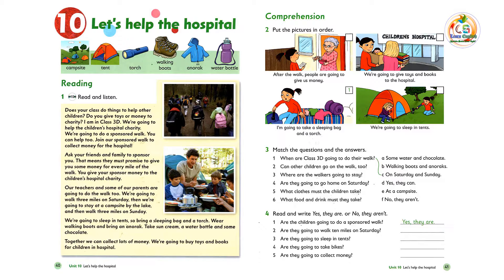I'm in class 3D. We're going to help the children's hospital charity. We're going to do a sponsored walk. You can help too — join our sponsored walk to collect money for the hospital.